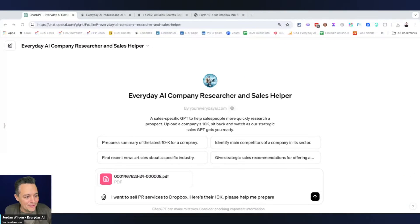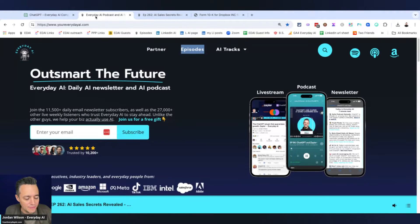What's going on, y'all? If you're new here, my name is Jordan Wilson. I'm the host of Everyday AI — a daily live stream podcast and free daily newsletter that serves as your guide to learning and leveraging generative AI to grow your company and to grow your career.